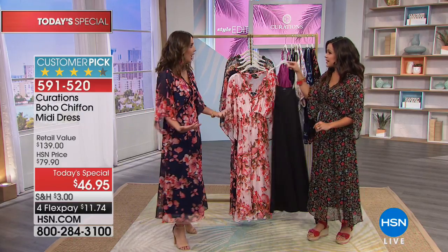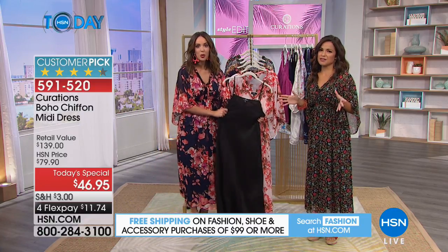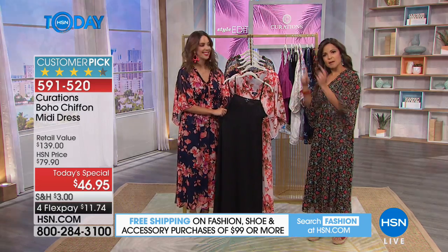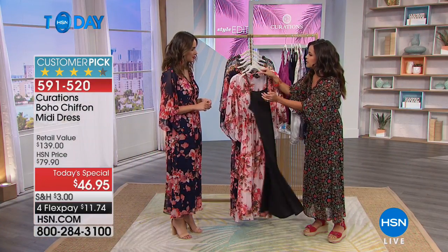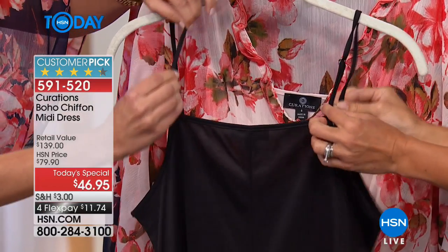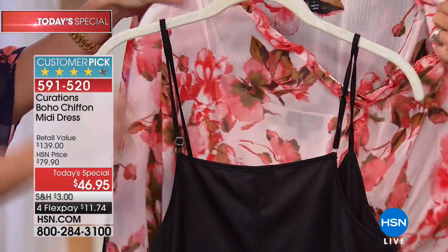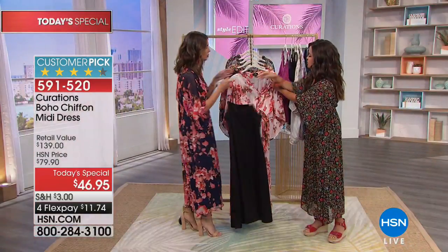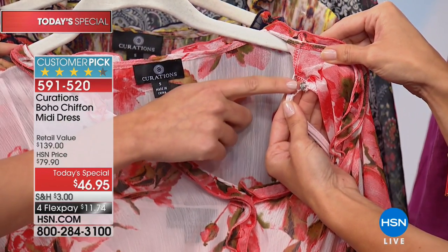You could absolutely wear it as a guest at a wedding, a garden party, Mother's Day, or Easter. Because the slip comes with it, we have to talk about that — it's a big deal. It comes attached with the dress. The strap is adjustable, and there are little magnetic buttons on the inside of the dress so the slip actually snaps to the inside.